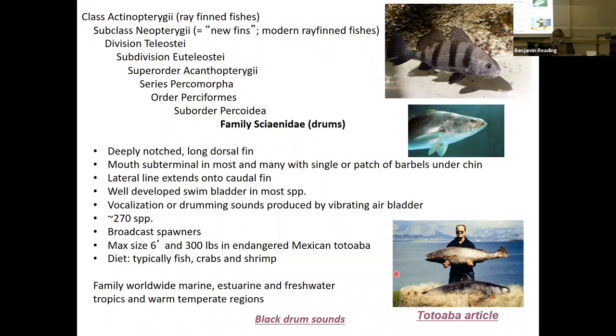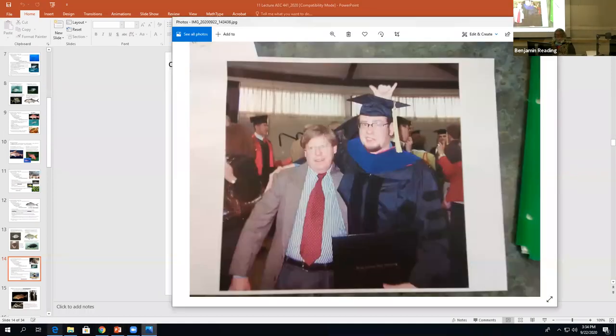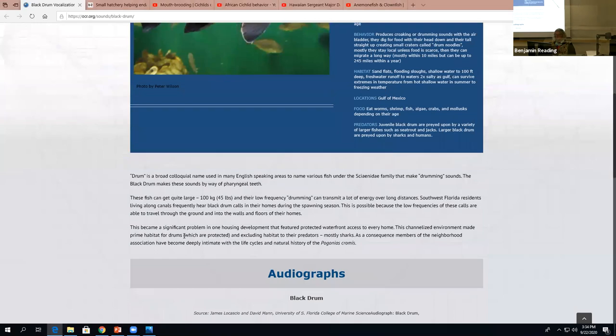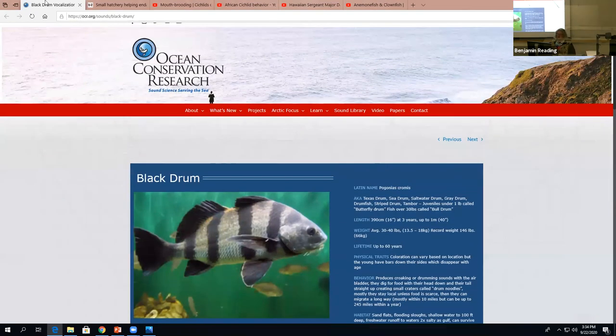Here are some of the sounds of a black drum — the stridulation of the black drum making its drumming noise by vibrating the swim bladder.